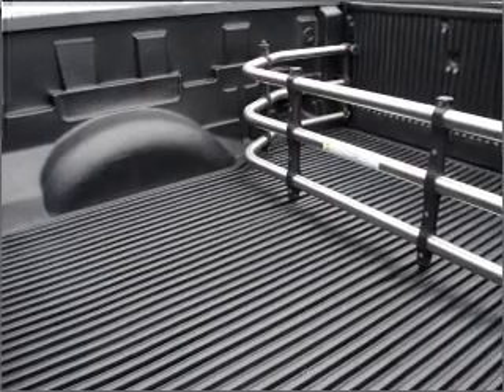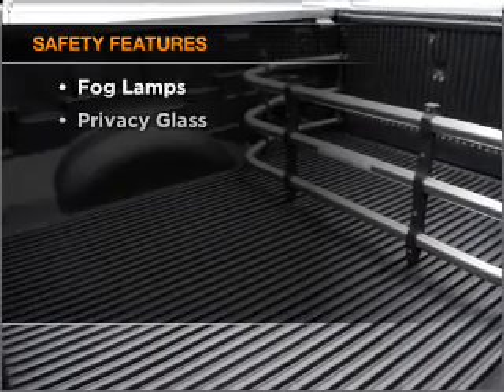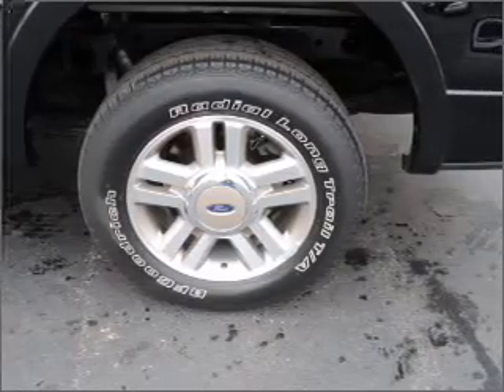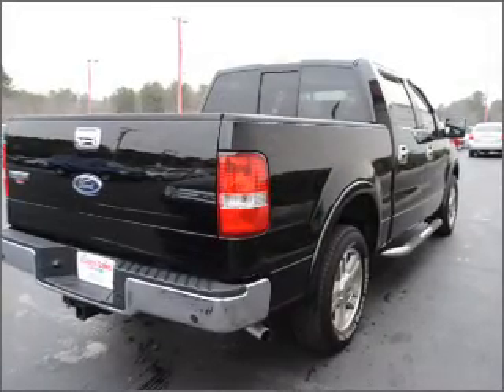An adjustable tilt steering wheel is included, and for your peace of mind, the following safety equipment is included: front ventilated disc brakes and a passenger airbag. Call today to schedule a test drive.